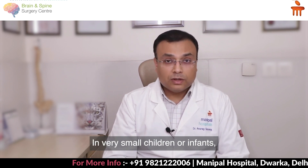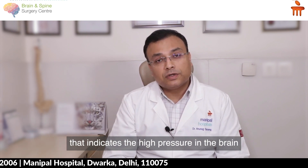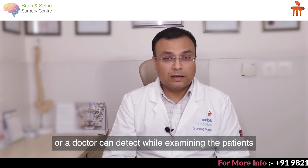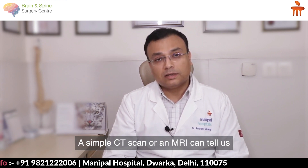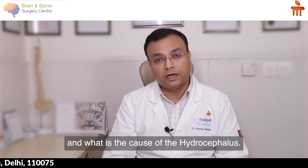In very small children or infants, you can see an increase in head size, which indicates high pressure in the brain. There are multiple signs which a pediatrician or doctor can detect while examining the patient. A simple CT scan or an MRI can tell us exactly how serious the hydrocephalus is and what is its cause.